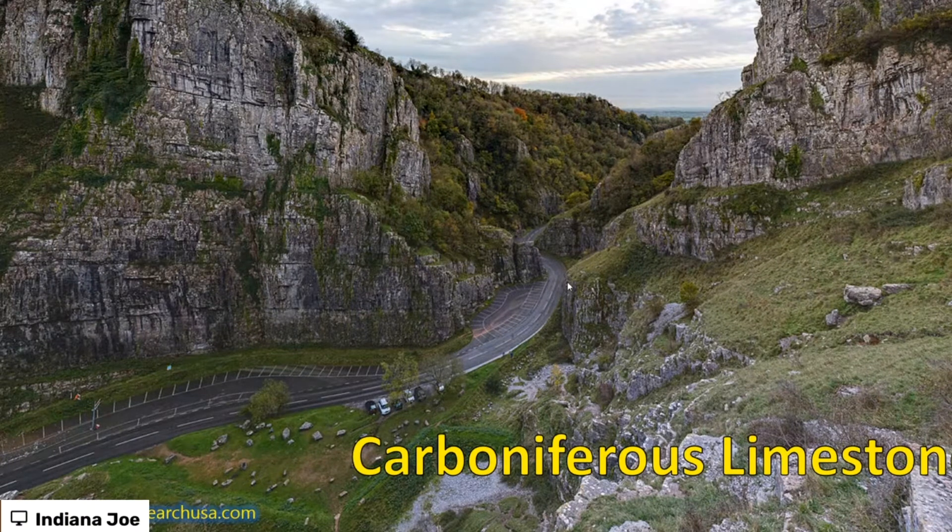It's matured in the caves, because there are caves running all through this Carboniferous limestone. They get the cheese, wrap it up, and store it in the caves because it's nice and cool and damp, and it matures there for weeks to months to even years sometimes — and it tastes absolutely wonderful.